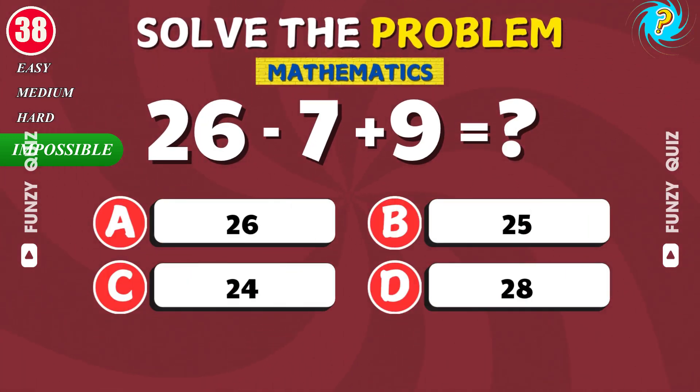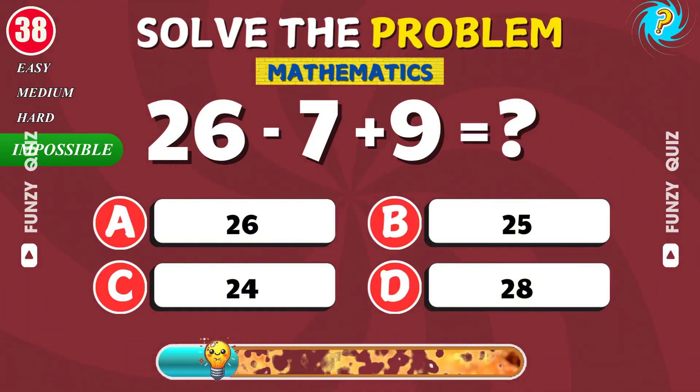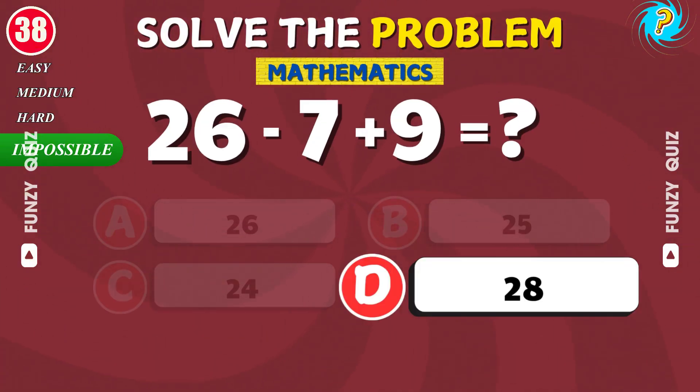What is 26 minus 7 plus 9? Well done. It's 28.